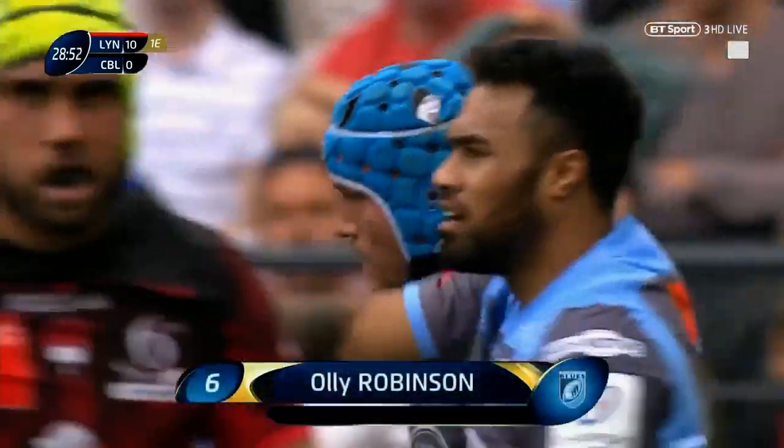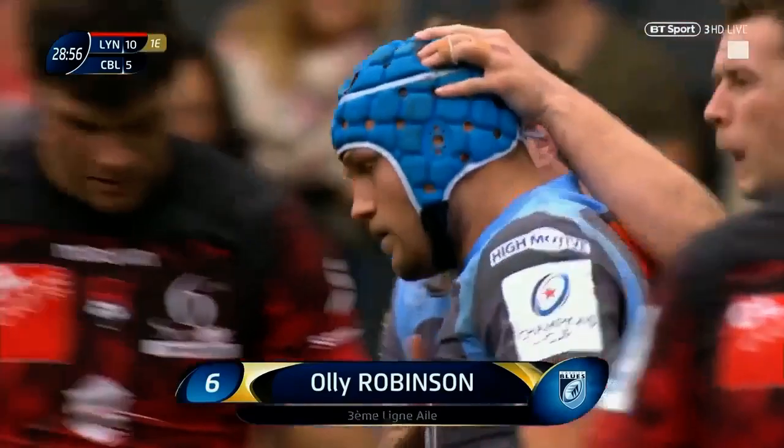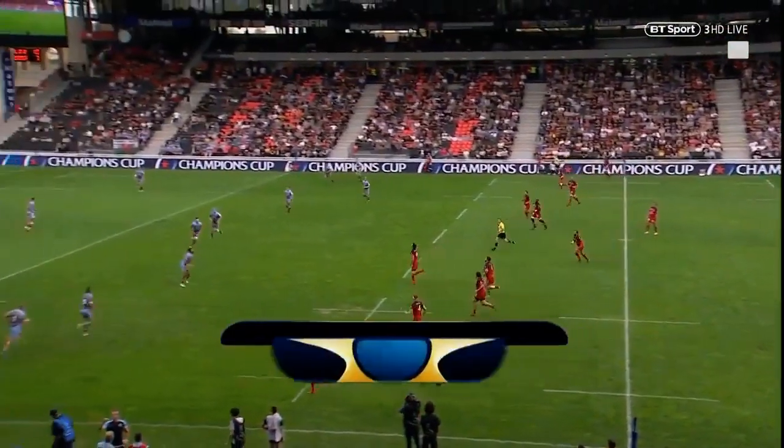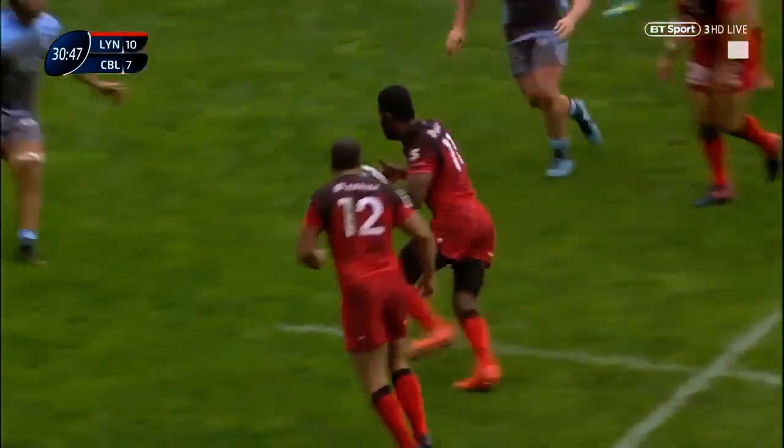All huff and puff for five minutes on the line and they couldn't get over, and then a piece of brilliance from Williams. They are lethal from first phase, Cardiff Blues — that time the ball was thrown over the line. A word with the troops underneath the post there after conceding that try. It's opened a door for Cardiff, and then Calaholo just took his eye off the ball.